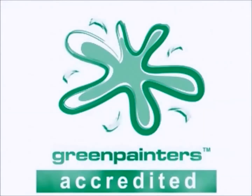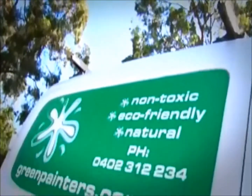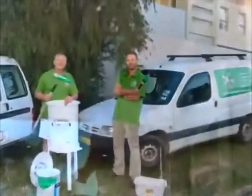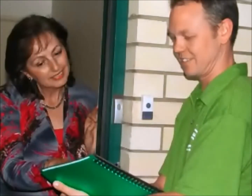Using an accredited green painter is a good way to protect the indoor air quality of your home or business, improve your building's energy efficiency and protect your environment. A green painter is a professional painter who is trained and qualified to provide you advice on sustainable painting products.